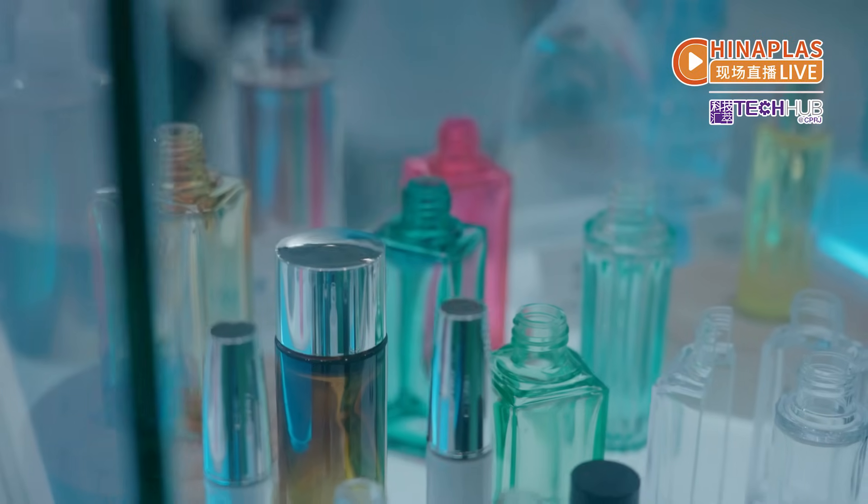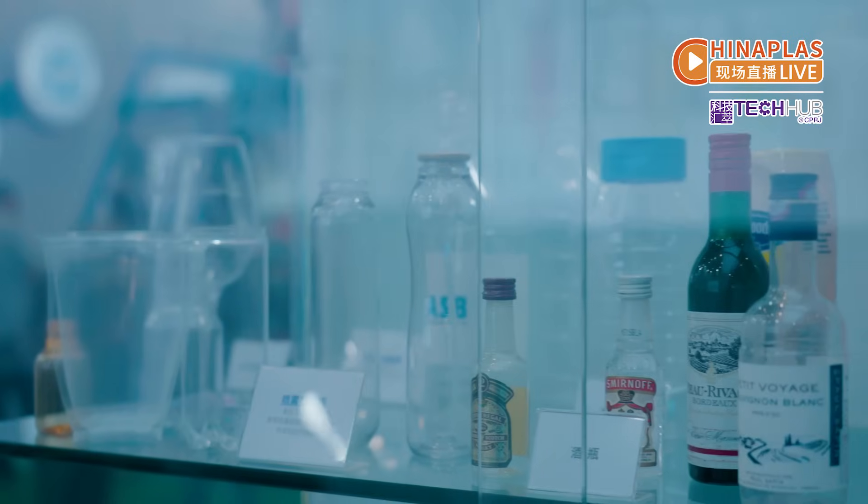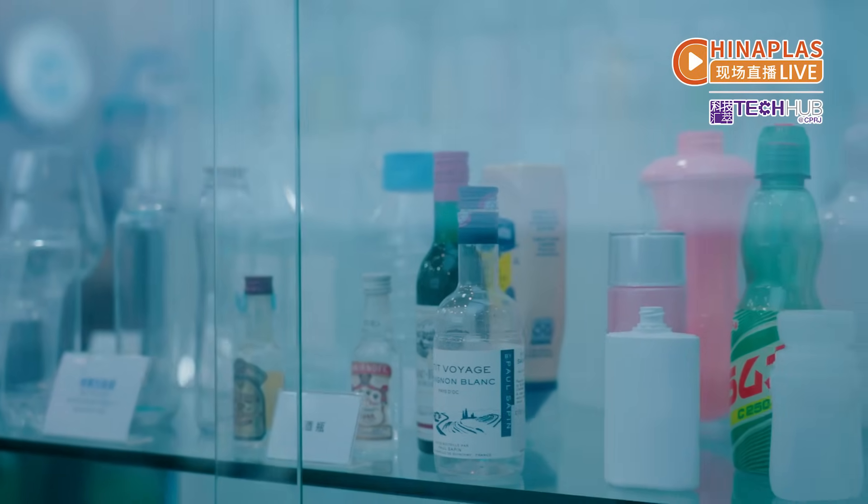Hong Kong Nylon offers the ASV 1-step injection stretch blow molding technology from Japan. The technology ensures high precision and appearance. It can produce bottles with PC, PE, PET, COP, and more materials.